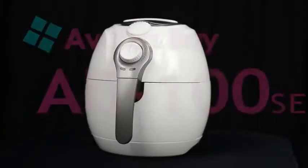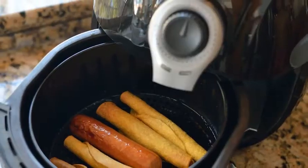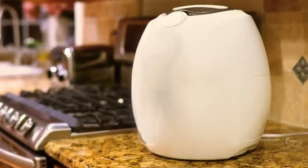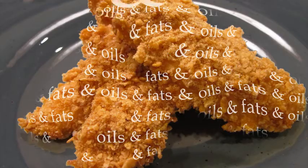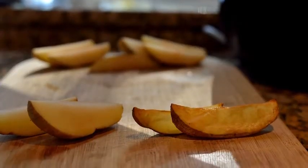Introducing the Avalon Bay AB100 Series Air Fryer. It cooks with all the great taste of frying without using any oil at all. Rapid Air Circulation Technology browns the food, cooking it evenly, and actually removes fats and oils from the food. It uses no chemicals or microwaves — it's just air.